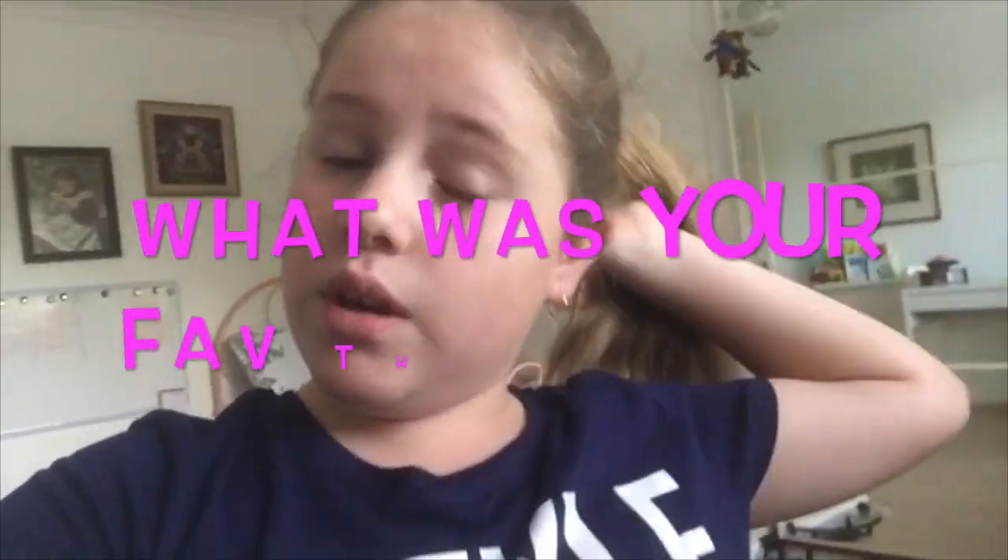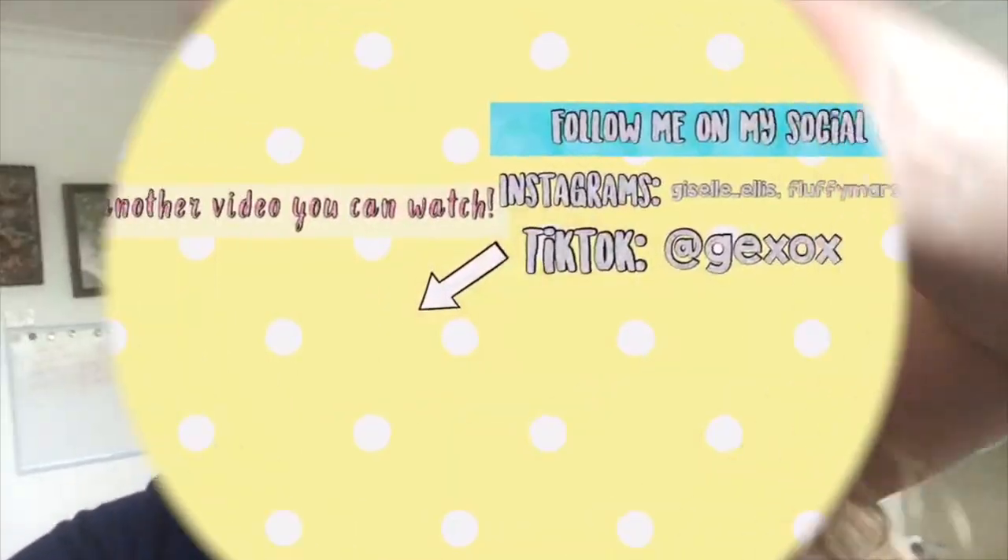That was the end of the video! If you guys did enjoy it, please like, subscribe, and turn on your post notifications so you never miss a video like this one. The question of today is: what is your favourite thing I got from the haul today? Yeah, bye!